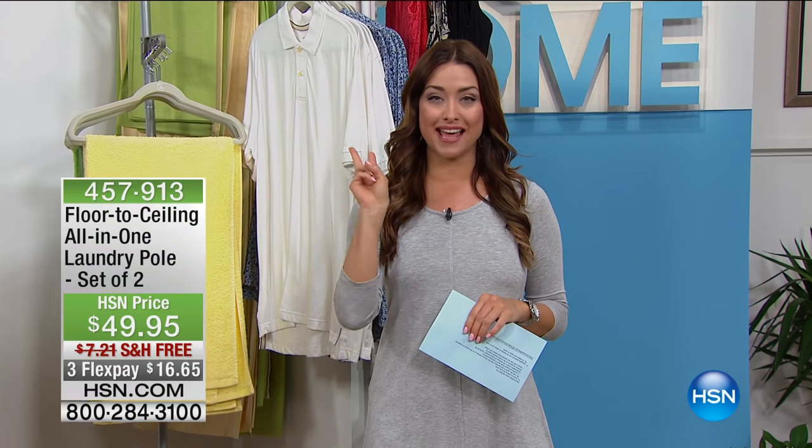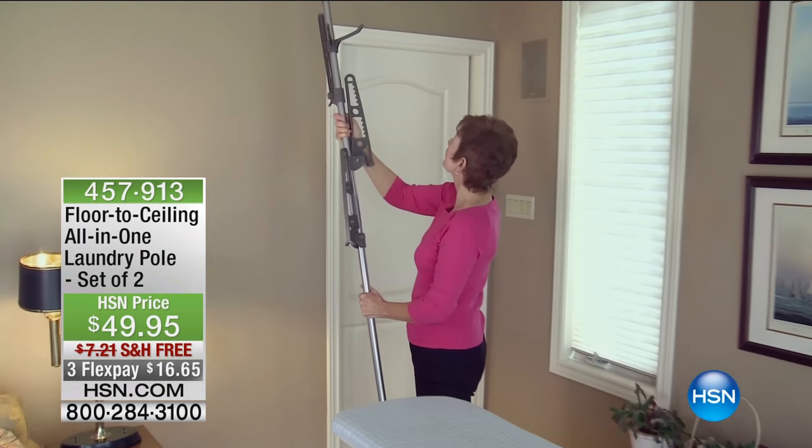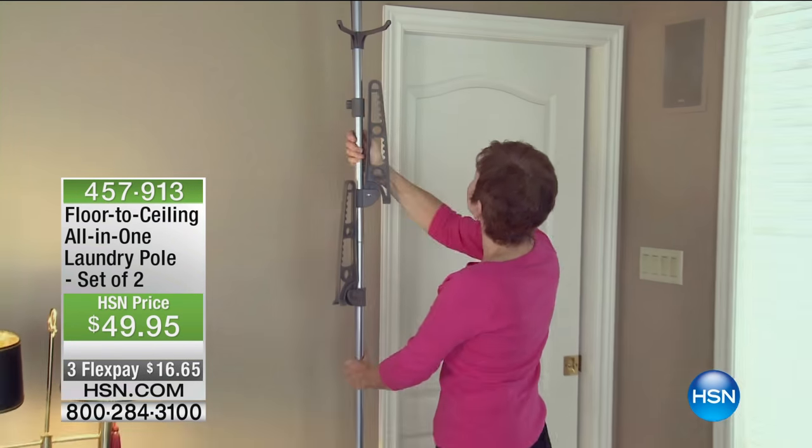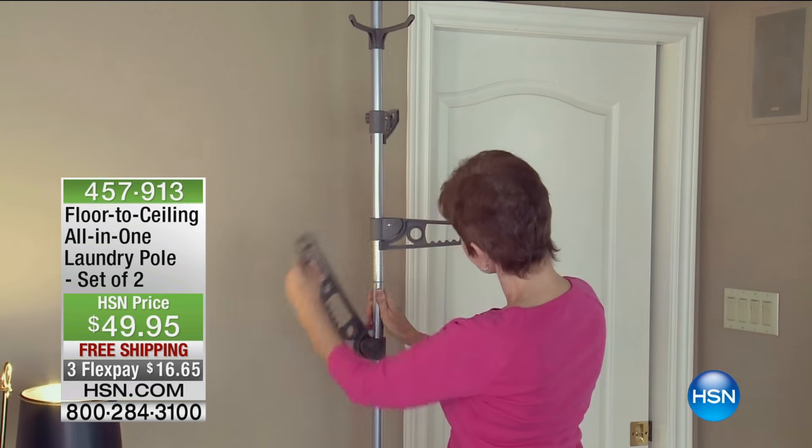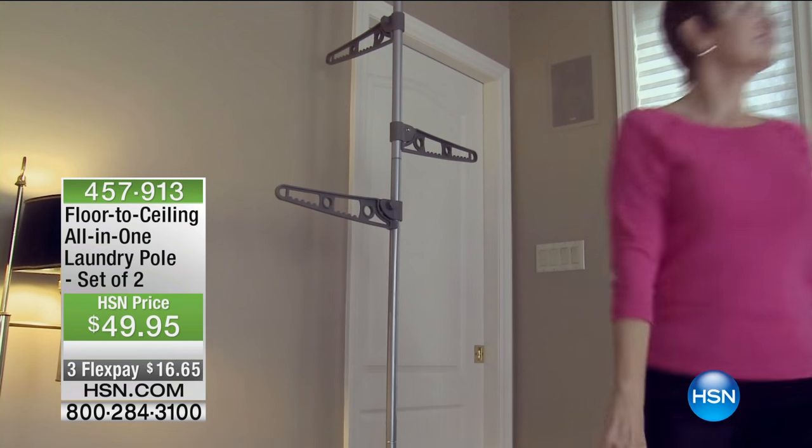It's back for you today and you're getting two of them. When we launched this here at HSN, it was $49.95 for one. Today you are getting two of them. It's on free shipping and handling for our show and it's on three flex payments of $16.65. You're going to love this item.